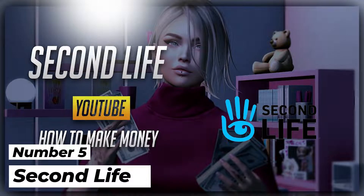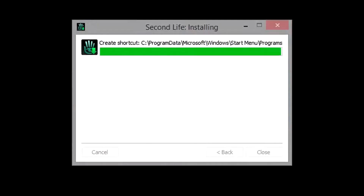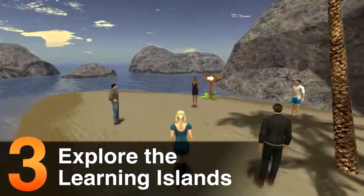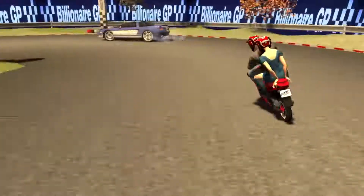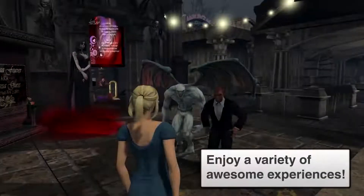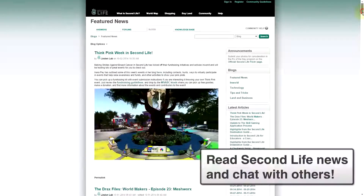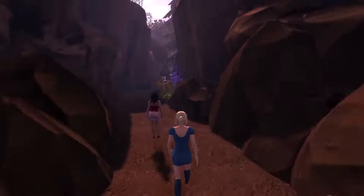Number 5: Second Life. Second Life is a popular online virtual world simulator that allows users to create avatars who interact with other people, places, and things like they would in real life. It offers its own currency called the Linden Dollar that can convert to actual money. Users can make money on Second Life by doing hunts or contests, selling objects or content to other users, or finding employment. You'll get paid through PayPal or Skrill.